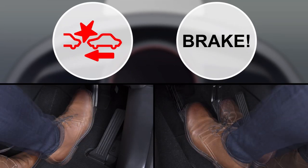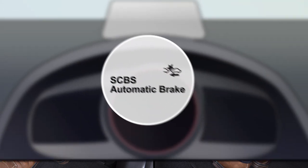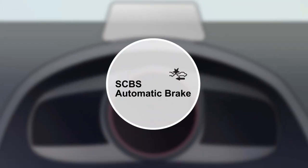As you depress the brake pedal, the system helps apply the brakes firmly and quickly to assist. If the system determines a collision is unavoidable, automatic brake control will activate to reduce potential damage. In either case, this message will appear.